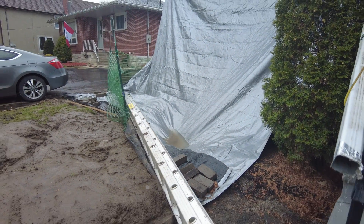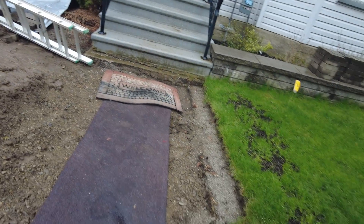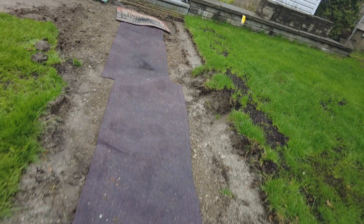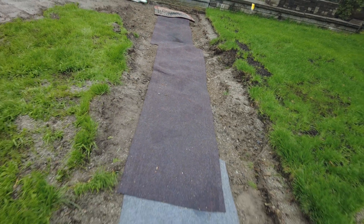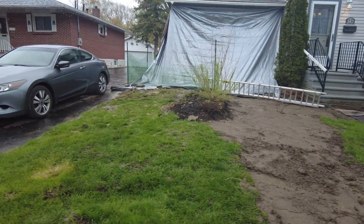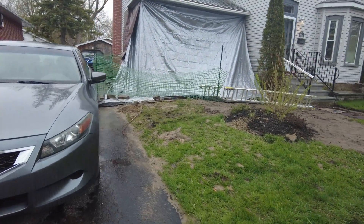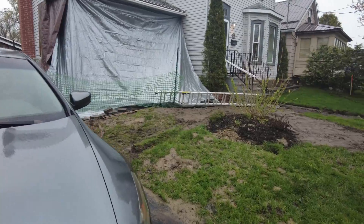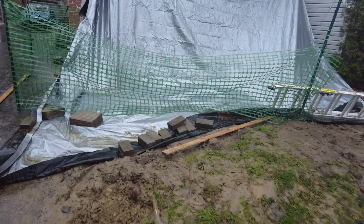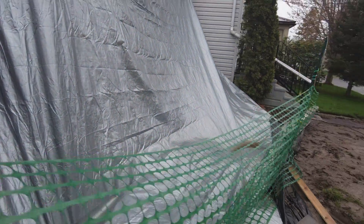I re-secured everything yesterday, and of course we have the new carpet concrete mat that leads out from the house. This is just a little bit of rain this morning, a shower, but it'll at least give you a sense of what's going on with all the bricks, mud, tarps, and water.